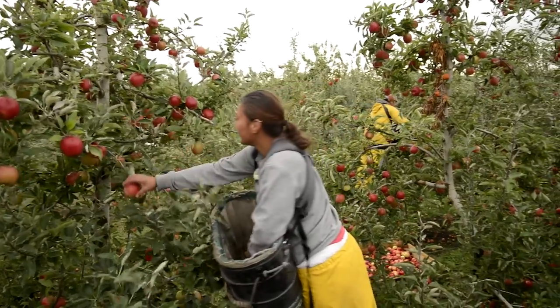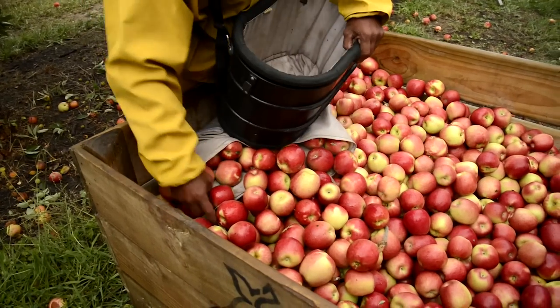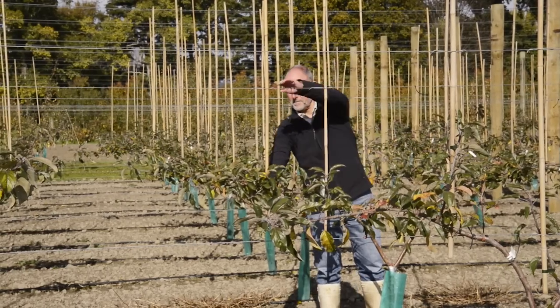to test whether New Zealand's already highly productive orchard environments are capable of yielding even greater returns to growers, as lead scientist Stuart Tustin explains.